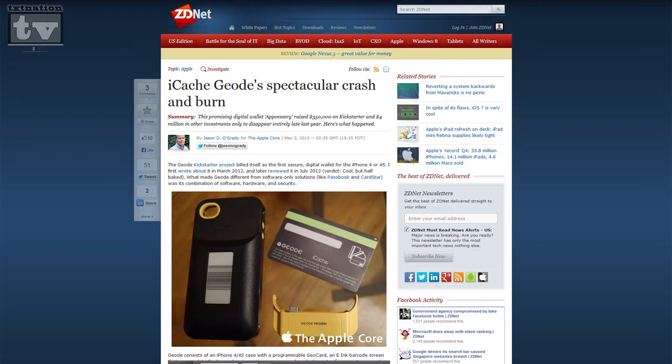An update we wanted to talk about is credit cards, because everybody loves carrying around a simple one-card solution. We talked about this on the show about a year ago — the Geode. You remember the Geode by iCash? I lost out on that — I backed it and that money is gone.